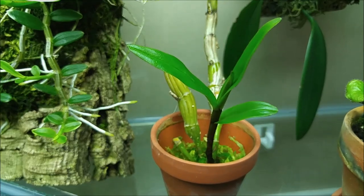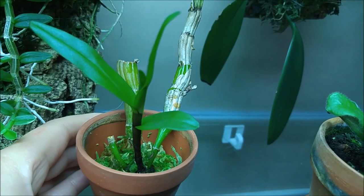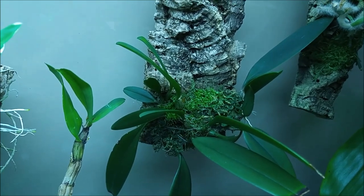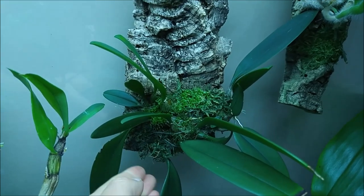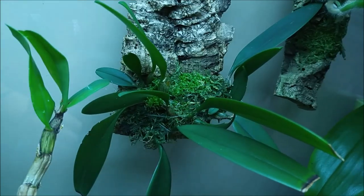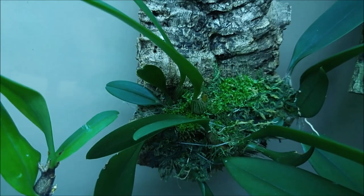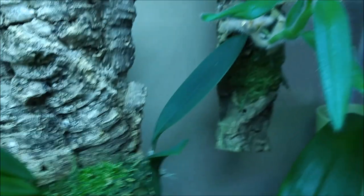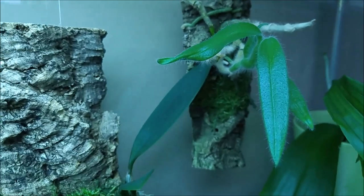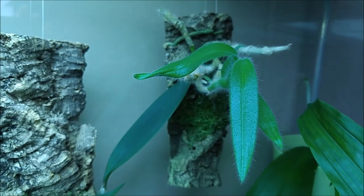This is my Dendrobium scabrilingue, which luckily produced a new growth that's developing well — I'm very happy about it. That's my Bulbophyllum macranthum, which never bloomed for me because I think it was always a seedling, but it's growing well with a new growth there. It's a warm-growing Bulbophyllum, that's why it's in the tank. And there is my Dendrobium scabri, which is also growing well now — it bloomed for me this spring, so I'm hoping it will create new growth for more blooms next year.